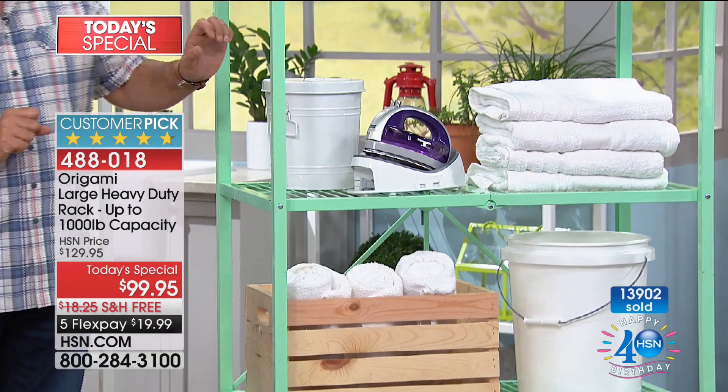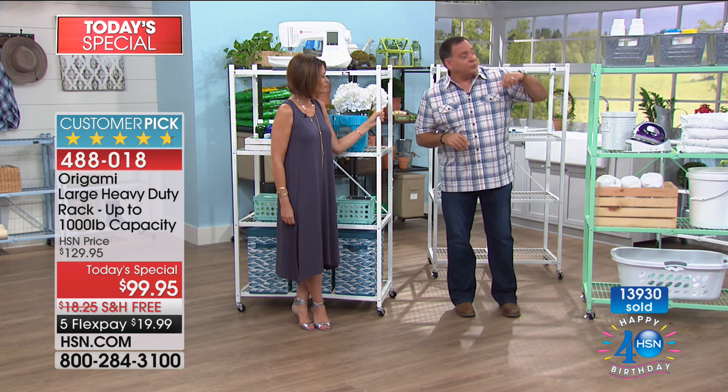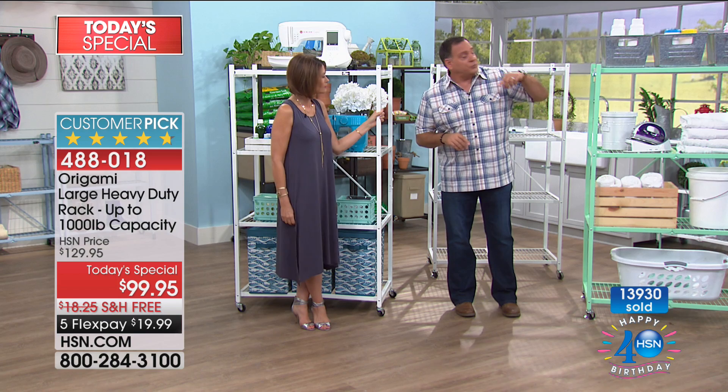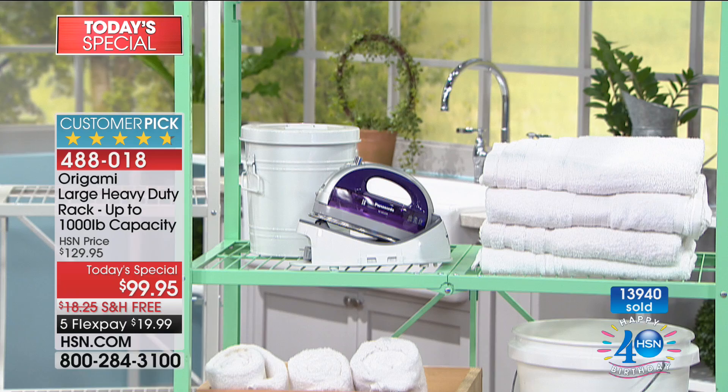Everything for your laundry is here — the iron, a surface to fold clothes, and on top all your supplies: detergents, softeners, bleach. People worry about detergent damaging the rack — it won't. We use one in our garage laundry room and if detergent runs down I just wipe it with a microfiber or hose it down in the driveway like the car. Powder coated steel handles it fine. Use express ordering now — we're surpassing 14,000 ordered on the day, and this has not been a Today's Special in two long years.